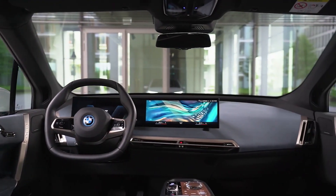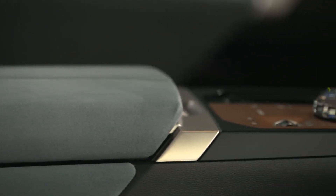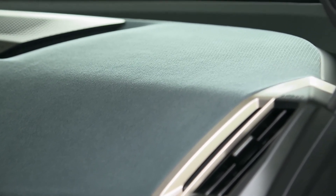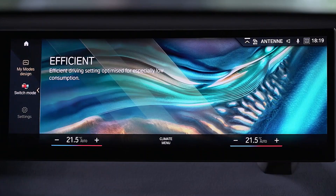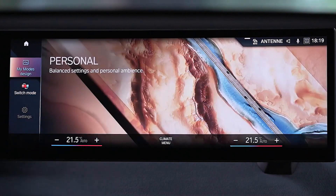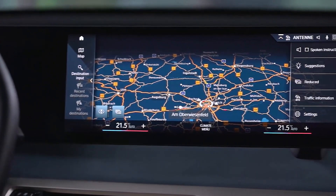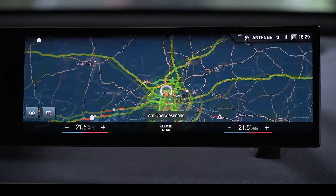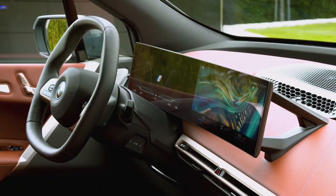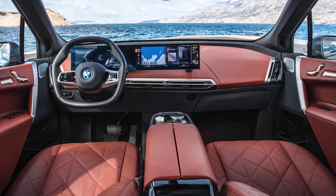Blue, bronze, and gray tones dominate the gauge cluster's contemporary styles. You may display massive gauges, a minimalist display, or have it focus primarily on a navigation map carried across from the primary infotainment screen — the screen is completely programmable with different widgets for multimedia or vehicle data. If you have Apple CarPlay or Android Auto, the map data from those smartphone mirroring applications is now incorporated into the gauge cluster, allowing you to see third-party map data just as BMW's built-in navigation software allows.